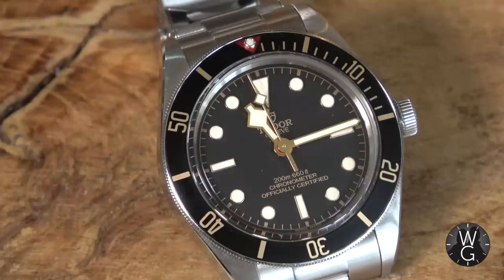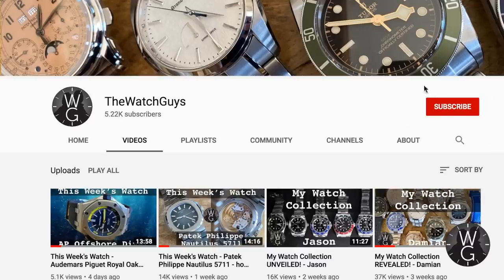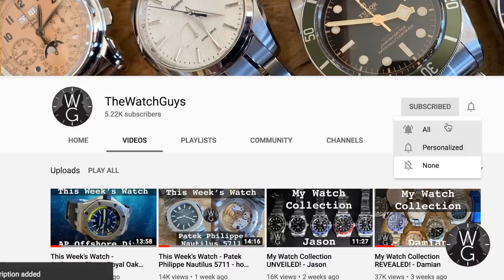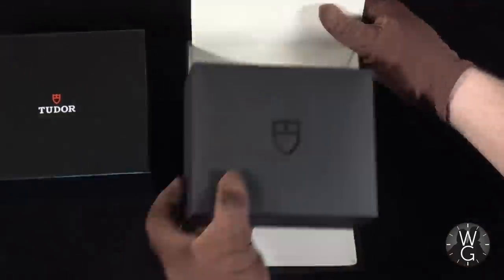I hope you enjoyed this episode and found it interesting. If you go out and buy one, please let me know — I'll be really interested. If you like what we're doing here on watchguys.tv, please subscribe to the channel and turn on all your notifications. We've got the watchguys.tv website coming live soon, and please visit us on Instagram at watchguys.tv. There'll be another Watch Guys episode along next Sunday, same time.